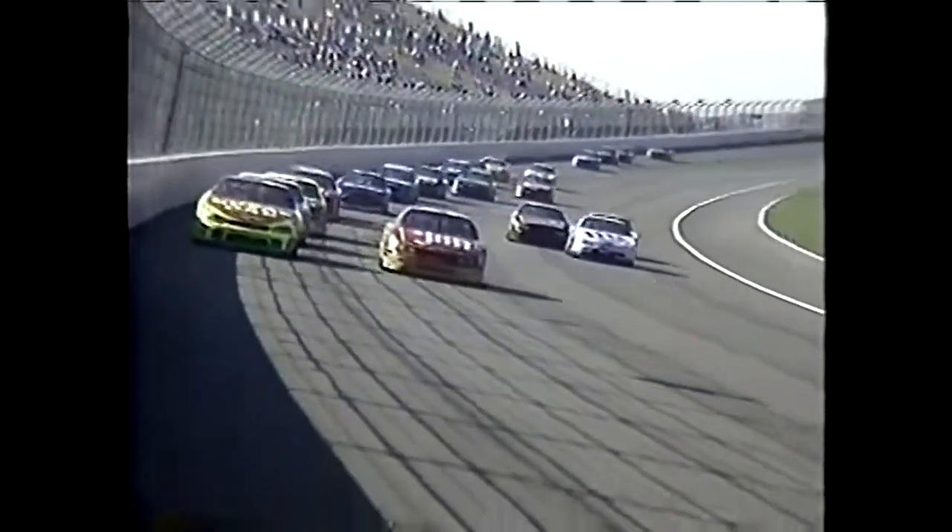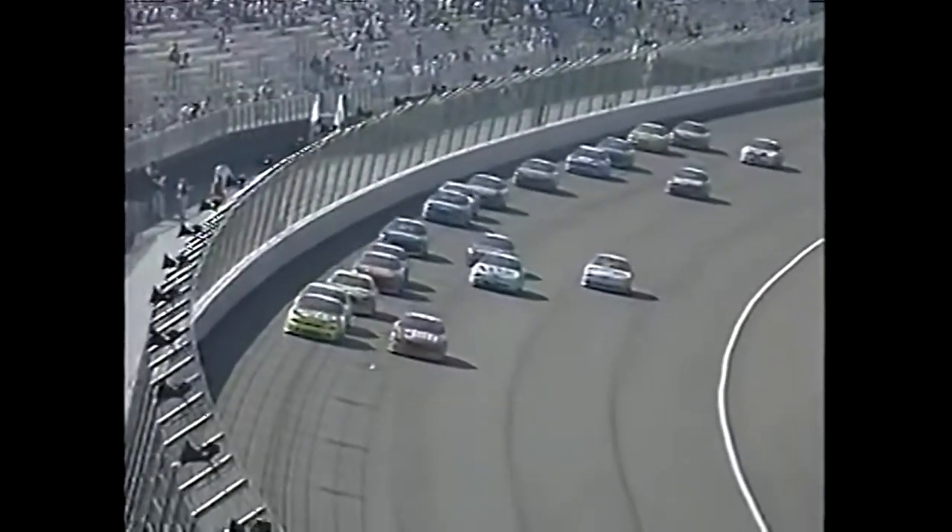Man, this is good. These guys should be having fun, Kyle. They're having fun. As you can see, they're having so much fun.